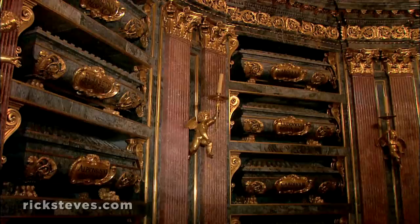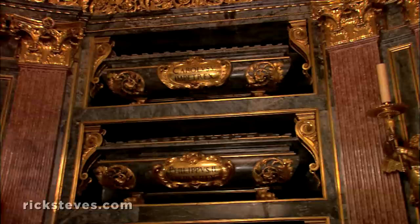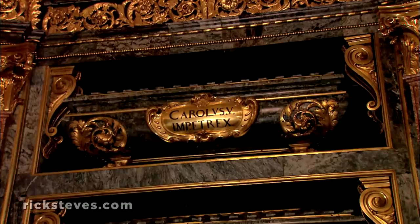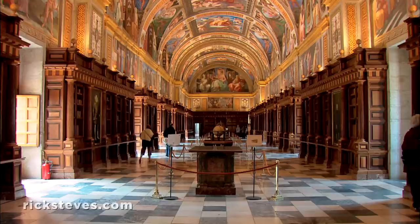Downstairs, the royal pantheon is the gilded resting place of four centuries of Spanish kings and queens. There's a strict filing system: the first and greatest, Charles V, and his queen, flank the altar on the top shelf. Their son, Philip II, rests below Charles and opposite his wife, and so on. Because kings might have married more than once, to make it here, a woman needed to be both queen and mother of a king.